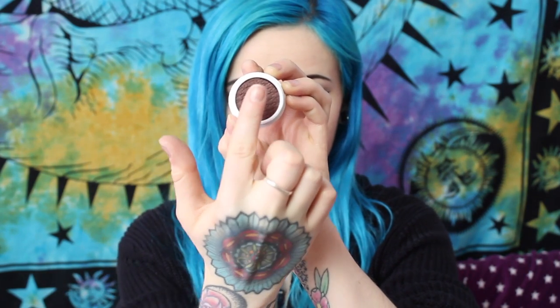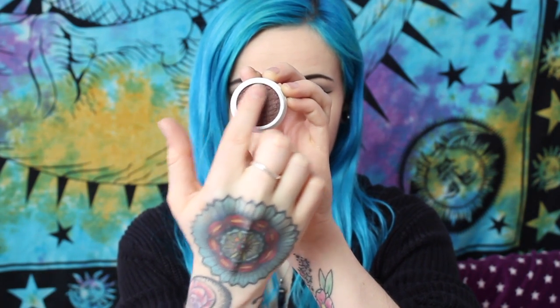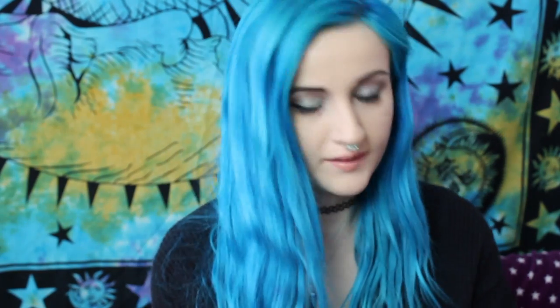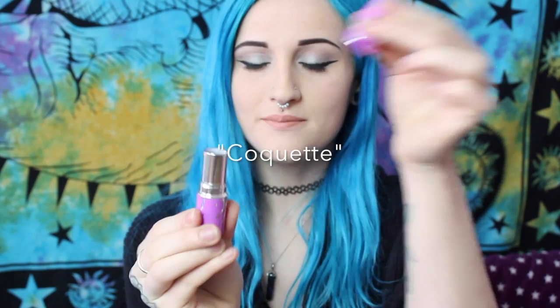This is the Mittens Colourpop eyeshadow — wow, this Colourpop eyeshadow is so soft! And this one is Courgette by Lime Crime.